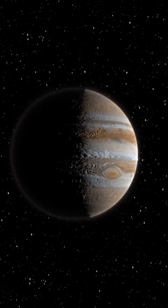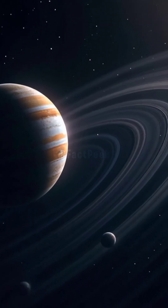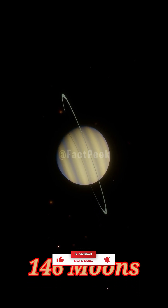Jupiter, the king of planets, has a jaw-dropping 95 moons. Imagine the night sky on Jupiter! But wait — Saturn takes it to another level with a whopping 146 moons. Isn't that insane?